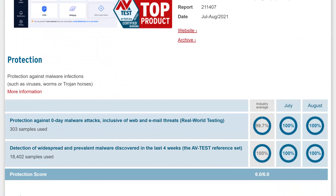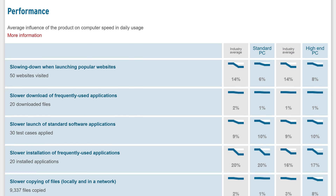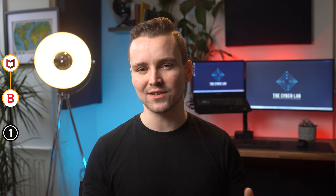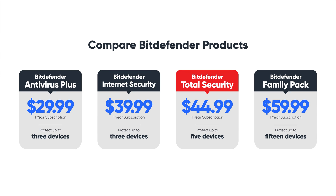Of course, all of these would mean nothing if the tool didn't impress on malware protection. Bitdefender delivers strong malware protection, as AV-Test's most recent examinations suggest — it demonstrated a flawless 100% detection rate against both known and zero-day malware, earning a perfect score. When tested for system performance impact, Bitdefender again got a perfect 6 out of 6. As for pricing, Bitdefender Antivirus Plus costs just $29.99 per year. Bitdefender Internet Security costs $39.98 per year covering three devices. Bitdefender Total Security, covering up to 5 devices, costs $44.99 per year, while the Family Pack covers more devices at $59.99 per year.